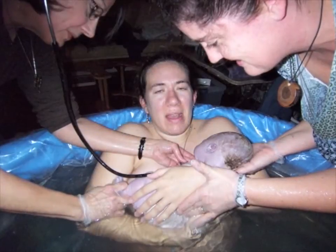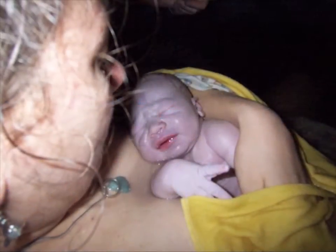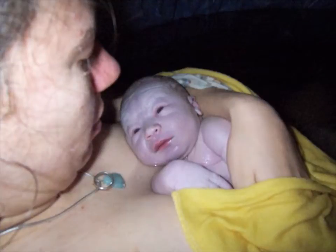He was born underwater. He came out and they put him on her chest, and they let the cord stop pulsing and then cut it. Then she got out and they had to fix her up a little because she was really cold and shaky, but they know what they're doing — they were just excellent.